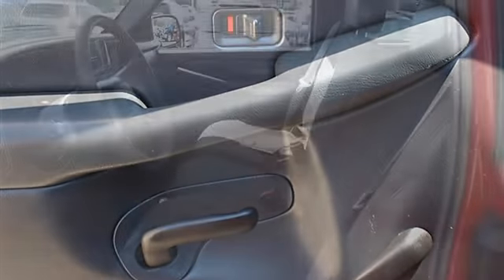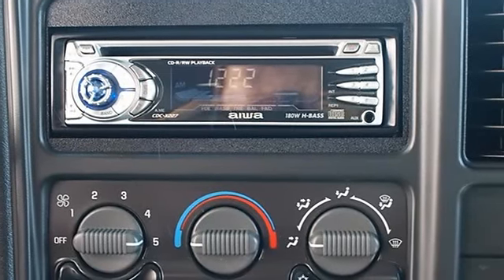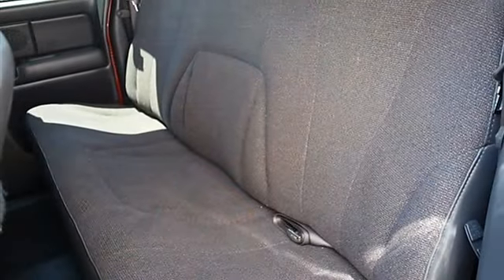Second row bench seat, adjustable steering wheel, vehicle anti-theft system, AM and FM stereo, auxiliary power outlet, driver airbag, passenger airbag.